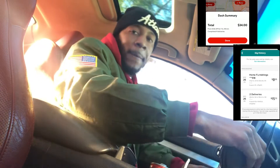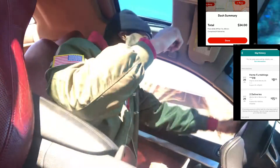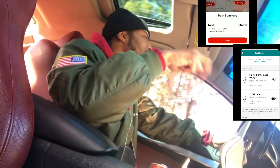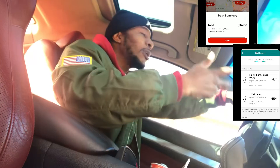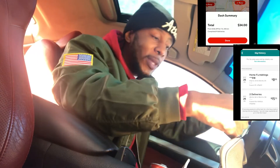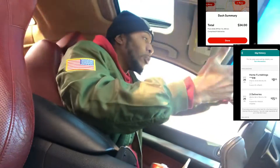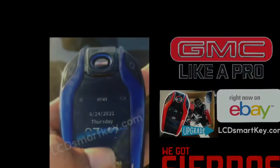We are at $34 on DoorDash and then $8 plus $15 on Roadie — that's $23. So $34 plus $23, that's $57 once we drop these off. They say we about 20 minutes away and it's the last one. We was only on DoorDash for about an hour.